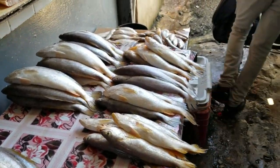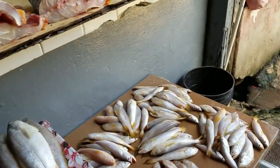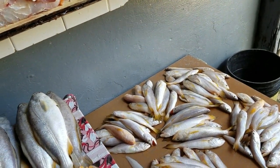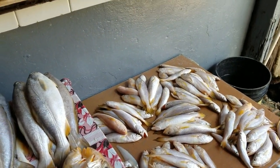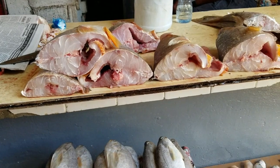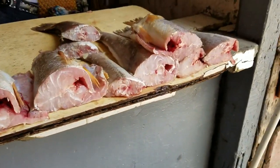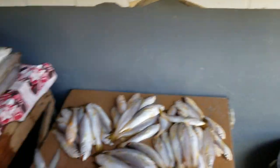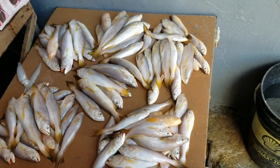So this is fish. One and a half. Yeah, we'll take it.